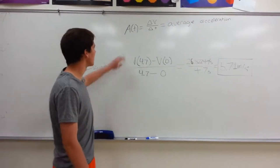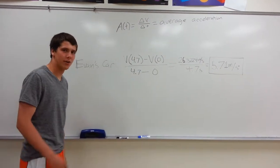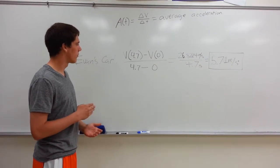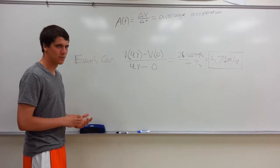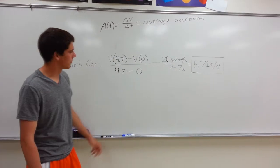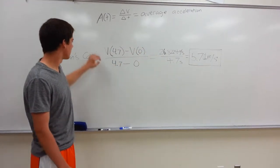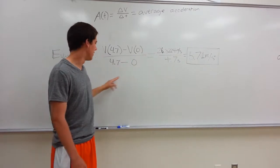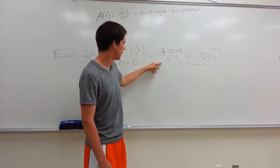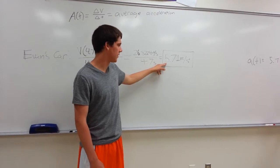To find the acceleration of Evan's car, you take the change in velocity over the change in time. Evan's car went zero to 60 in 4.7 seconds. We had to convert miles per hour into meters per second to have our units lined up, which converts to 26.8224 meters per second. So you do 26.8224 divided by 4.7, and the average acceleration of Evan's car was 5.71 meters per second squared.